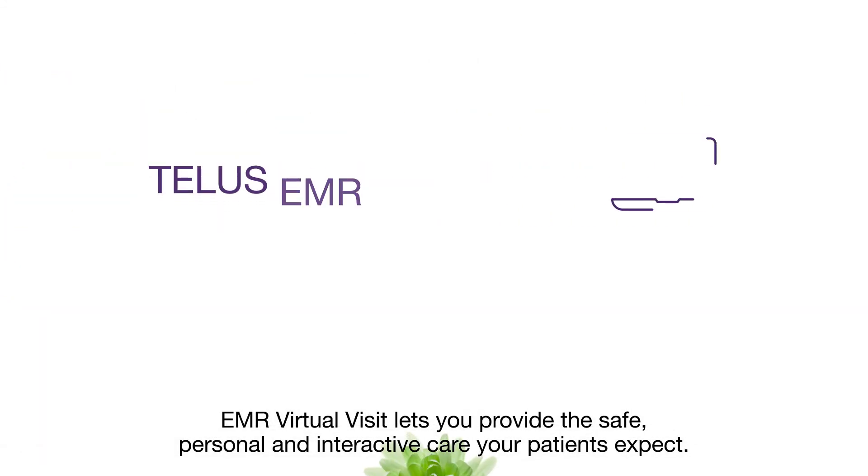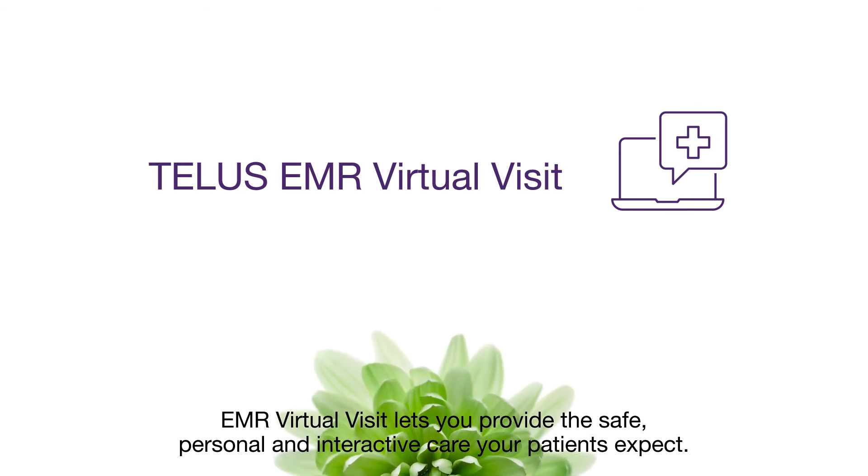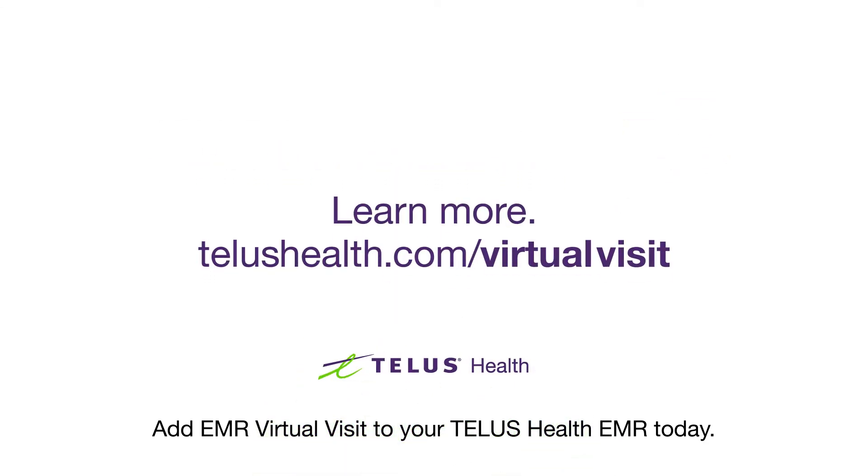EMR Virtual Visit lets you provide the safe, personal, and interactive care your patients expect. Add EMR Virtual Visit to your TELUS Health EMR today.